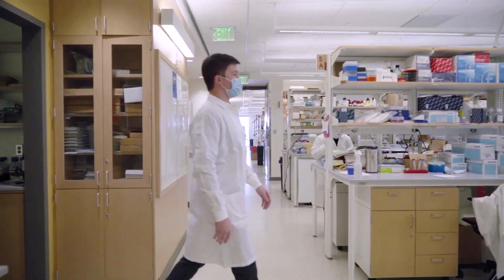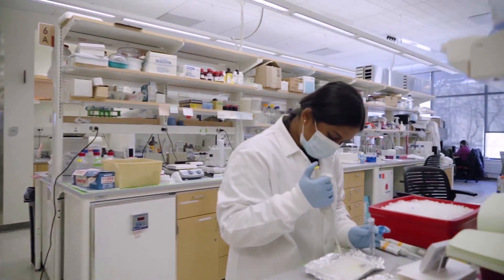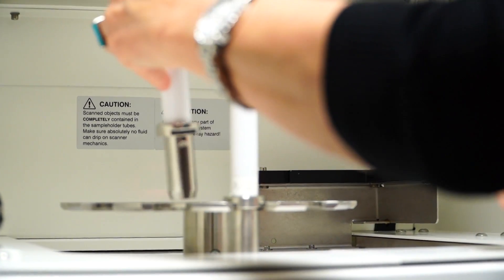The main areas of research in the School of Dental Medicine are the Center for Craniofacial and Dental Genetics, which really handles the genetic aspect of many craniofacial diseases, and the Center for Craniofacial Regeneration, which focuses on regeneration of various tissues like bone.